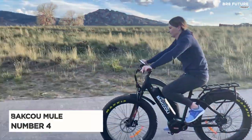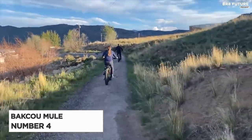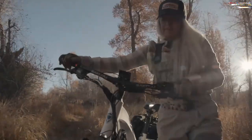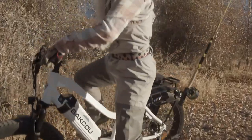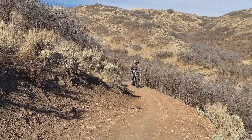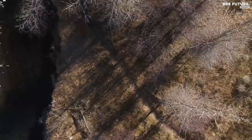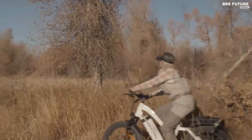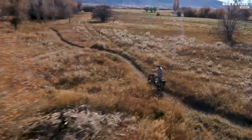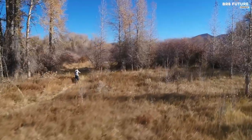Behold the Baku Mule, our number 4 pick. Are you looking for a high-performance hunting bike? Then look no further. The Mule electric bike from Baku eBikes is just what you need. With a load capacity of 300 pounds, this bike is built for the outdoors. The Bafang Ultra Mid-Drive Motor with 1,000 watts of power is the star of the show, automatically adjusting speed, cadence, and shifting to match the riding conditions.